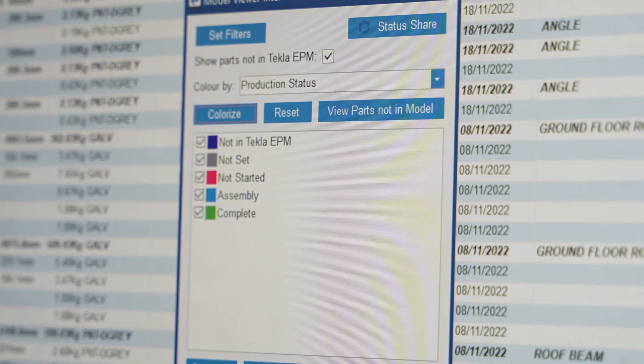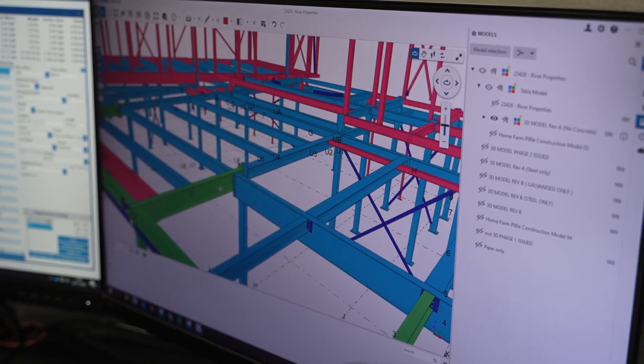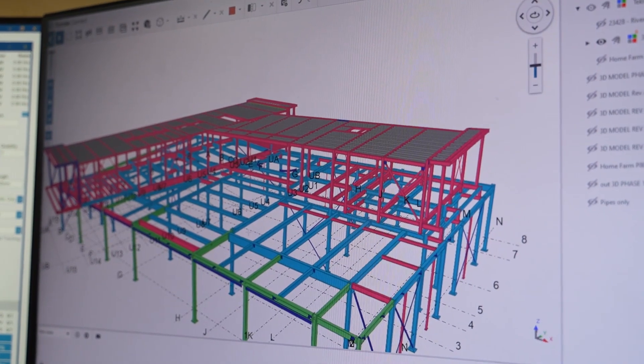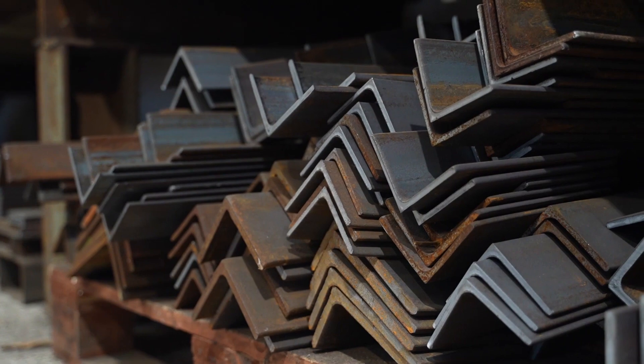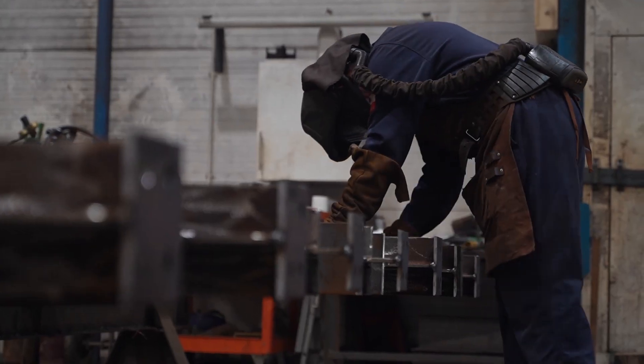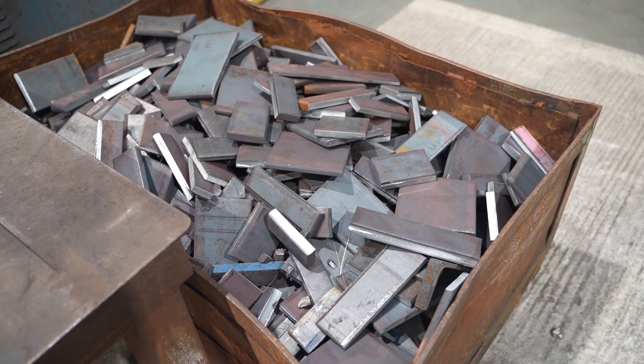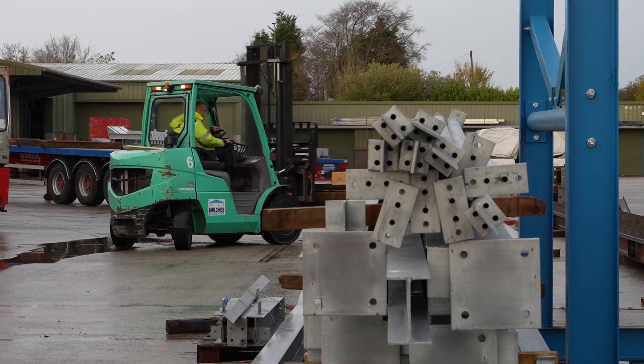Linked with Trimble Connect as well, we can visualise the model — you don't even have to look at numbers. You can see the physical model coloured by what we're doing and where everything is. If it's green, it's gone to site. We know what steel we're using for each job, exactly where it's going to go. We can save on waste, reallocate waste, and the system will let us know when we're running low and when we need to reorder automatically. It'll tell us what we paid last time and the average we paid for a certain section size for the year.